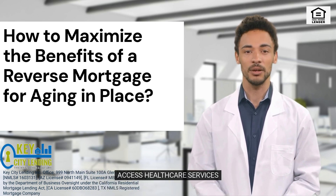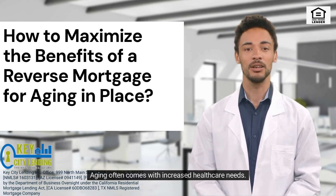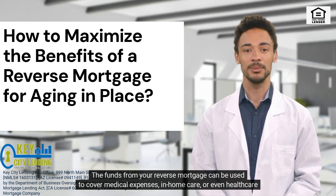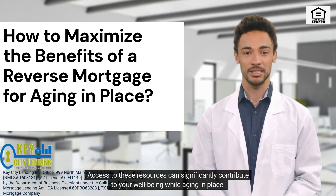3. Access Healthcare Services. Aging often comes with increased healthcare needs. The funds from your reverse mortgage can be used to cover medical expenses, in-home care, or even healthcare equipment. Access to these resources can significantly contribute to your well-being while aging in place.